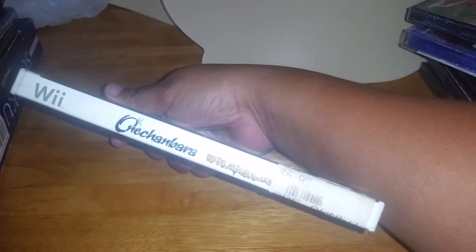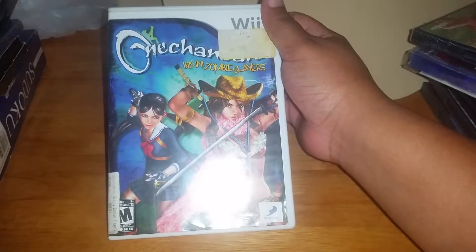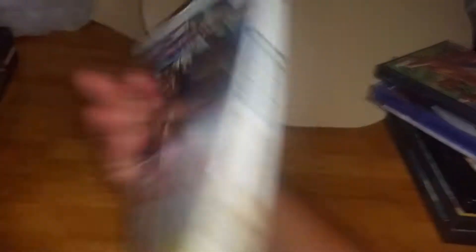Also picked up Namco Museum, and Mario Party 4 — that was a good one for like $2.99. The only thing is it's a little scratched up. I haven't tried it yet so I can't say whether it works or not, hopefully it does. Sorry for the glare.